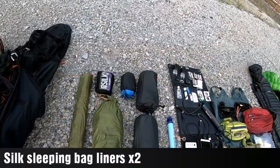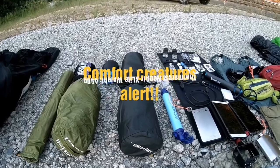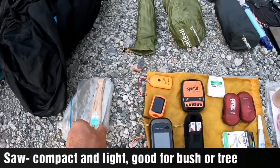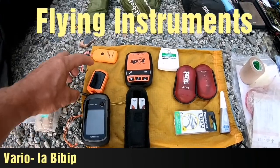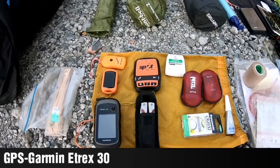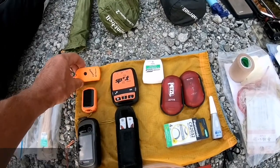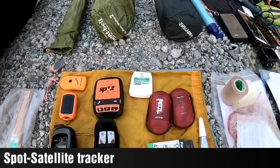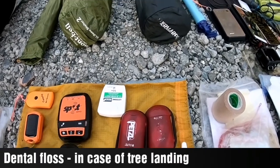We had two silk sleeping bags, Thermarest very lightweight air mattresses — they're extremely good, expensive but very good. For flying instruments, our vario was this GPS Bip which hopefully recorded the tracks we're going to upload later, and a Garmin eTrex 30 mostly for navigation, plus a Tweety as backup — occasionally used when the Bip ran out of juice — and a SPOT for emergency tracking.